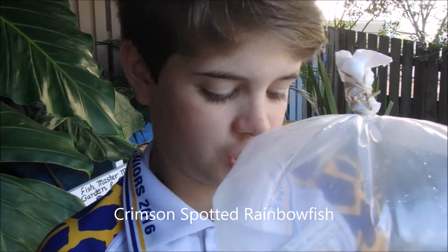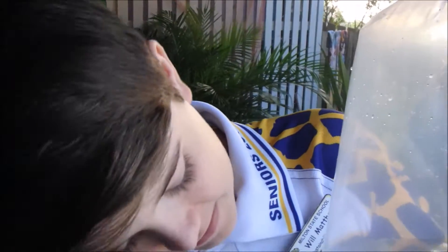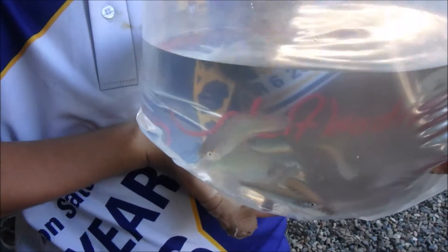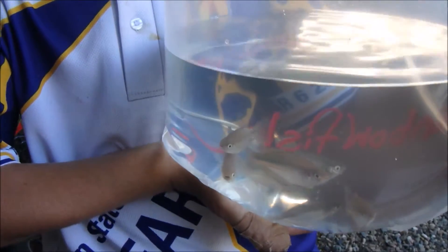So these are crimson spot rainbow fish, and these are pretty big ones in my opinion — I haven't seen them really this big. But they make amazing fish in ponds because they're very attractive and they will swim at the top of the pond, so kids will be able to look at them. They're a very interesting fish to have.